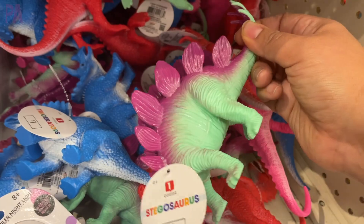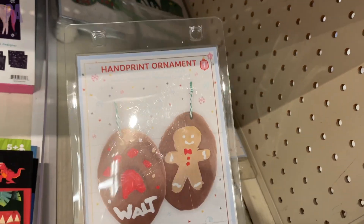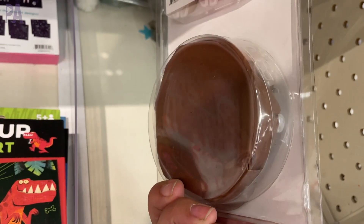Who doesn't like a handprint ornament? Christina loves them, so I highly recommend these — that's a Purple Alphabet favorite. There are only a couple left at this store so I know they're going pretty quick.